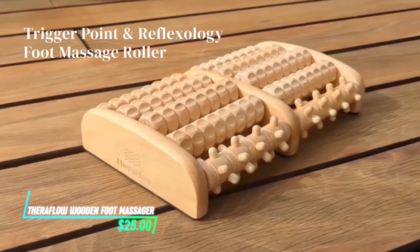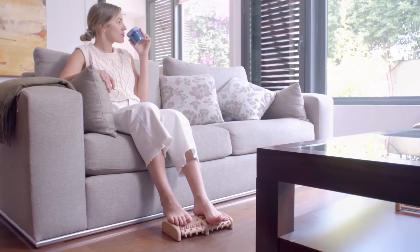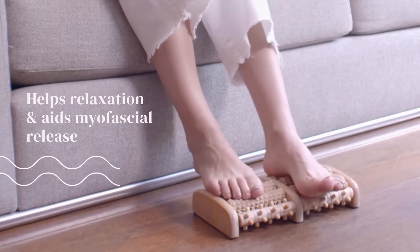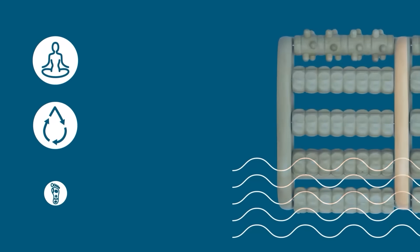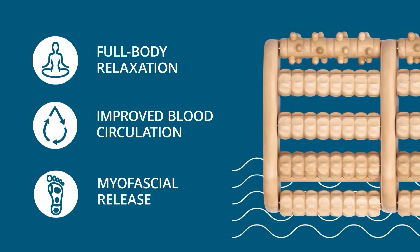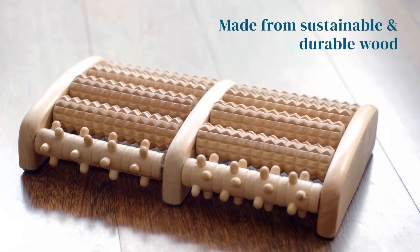If you get tired after standing on your feet all day, this wooden foot massager provides relief by using textured rollers to target pressure points on your feet. You roll your feet back and forth over the rollers to stimulate circulation and relax muscles. The wooden material is smooth and sturdy, offering a comfortable massage experience.